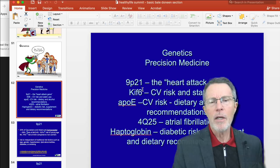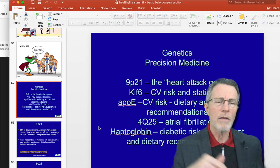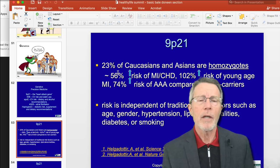I'll mention just very quickly that 4Q25 — I'm homozygous for that — it's the atrial fibrillation gene. Haptoglobin is the major diabetic risk gene, and I've got videos on those if you have any interest. This video is going to be focused on 9P21, the chromosome 9 P21 area.